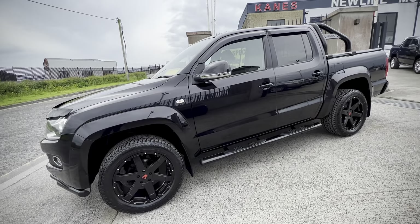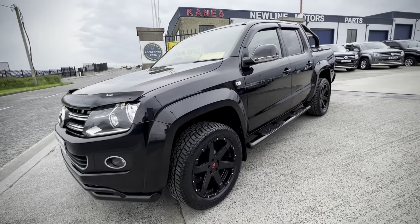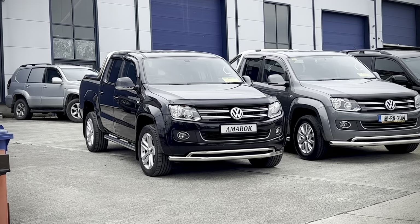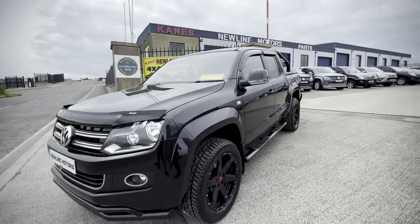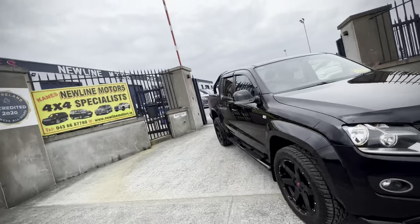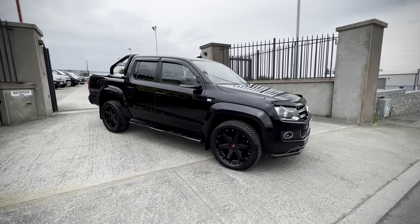If black isn't for you, we also have another one here with the full chrome pack, so lots of choice. We always have lots of these Amaroks in stock. If you have any more questions, feel free to contact us. We're Leinster 4x4, dealer of the year, an all-star accredited business, and we're in business over 35 years. Thanks for watching.